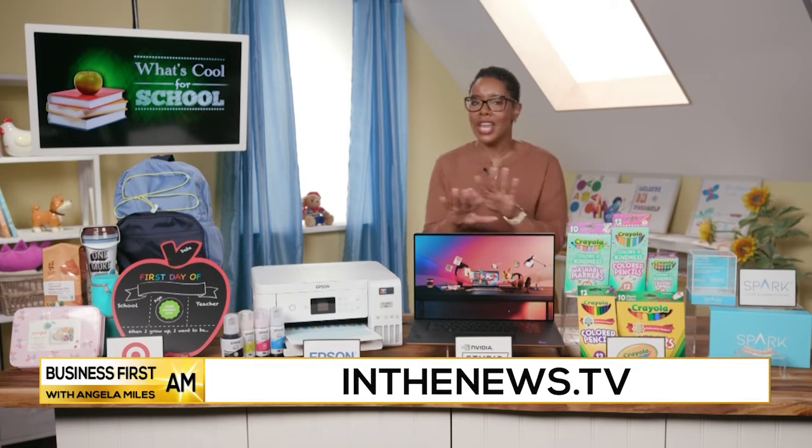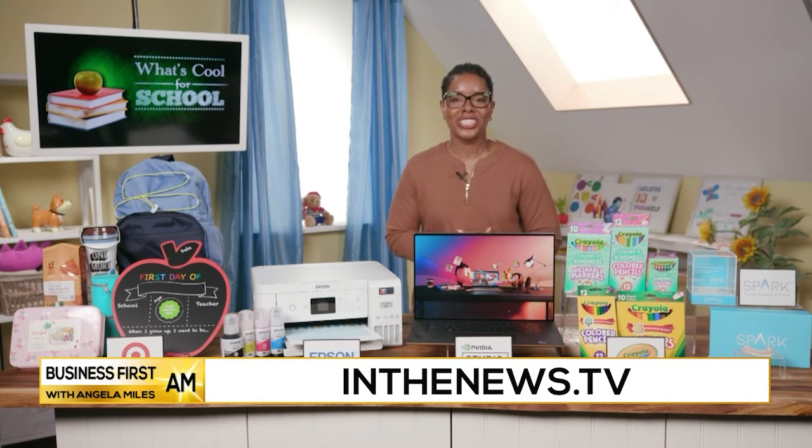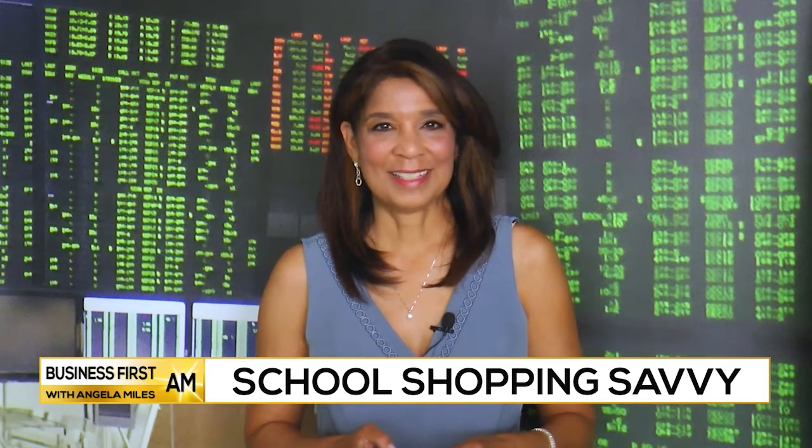For more on everything covered today, you can head over to inthenews.tv. Thanks so much, Stephanie. Thank you.